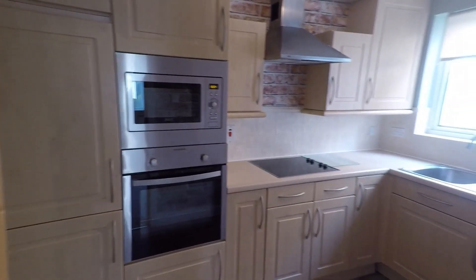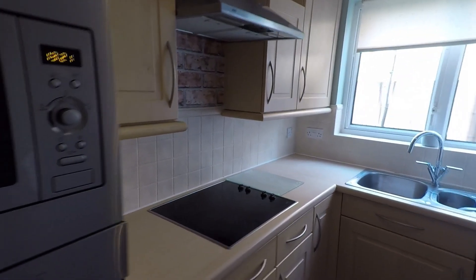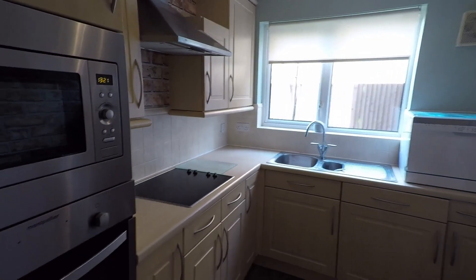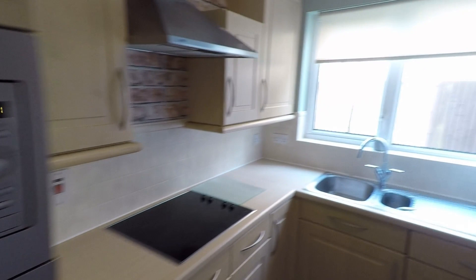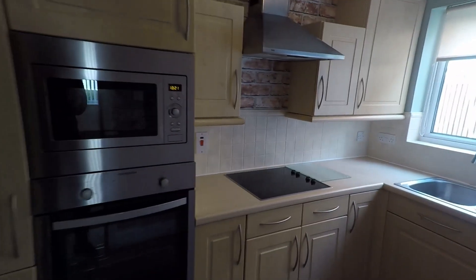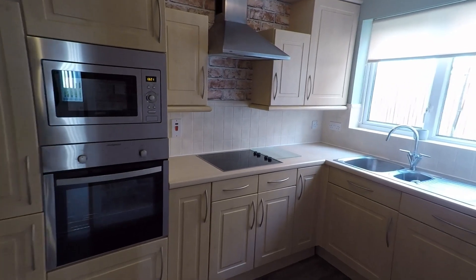You've got a good-sized kitchen with lots of cupboards and work surface space as well. You've got your integrated microwave and oven as well as hobs. It's a good-sized space overall.